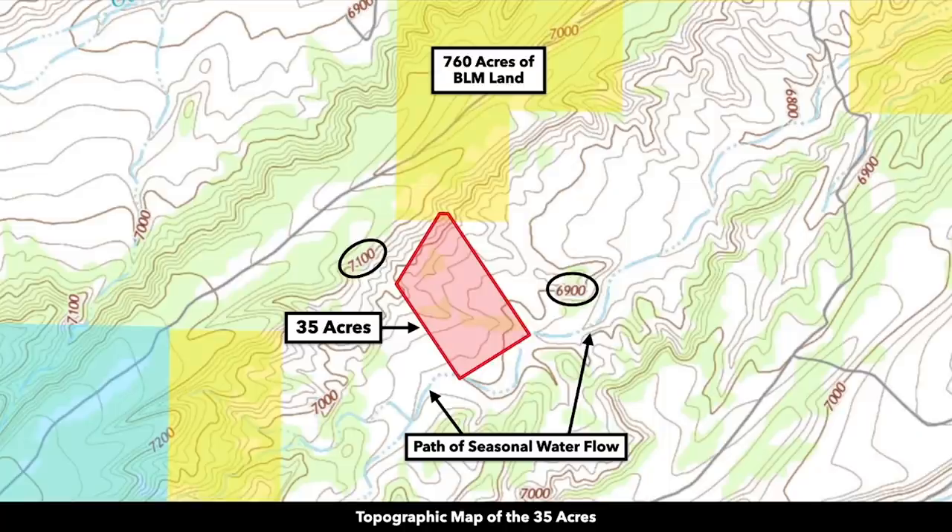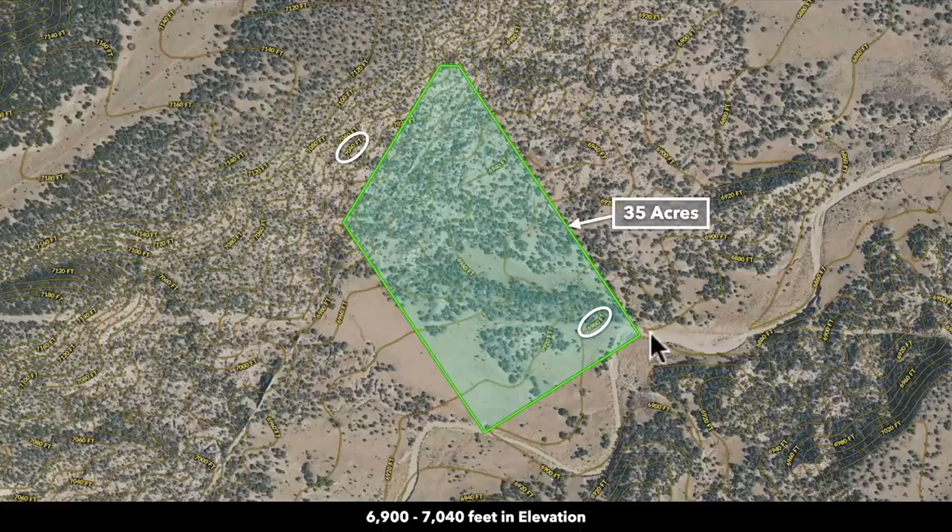This is the topographic map with the parcel highlighted in red. You can see that path of seasonal water flow along with the elevation change on the property. If we also look at the contour map, we have some of those elevation points circled. At the high elevation point, you're looking at about 7,040 feet, and at the low elevation point, you're looking at about 6,900 feet.